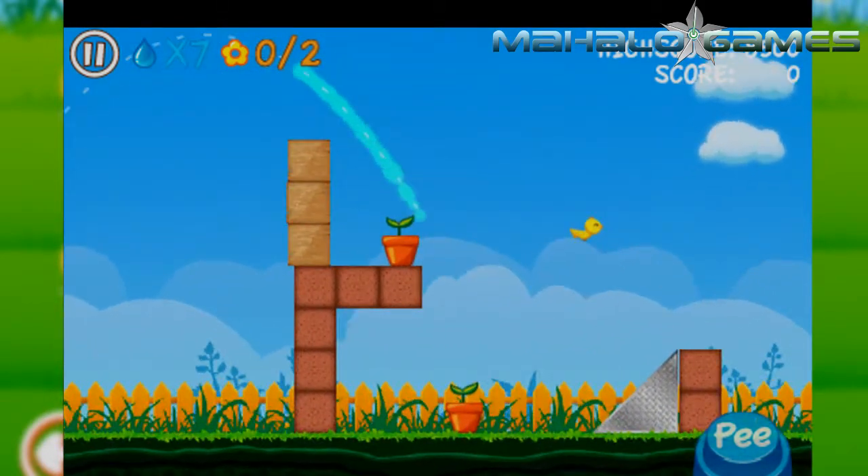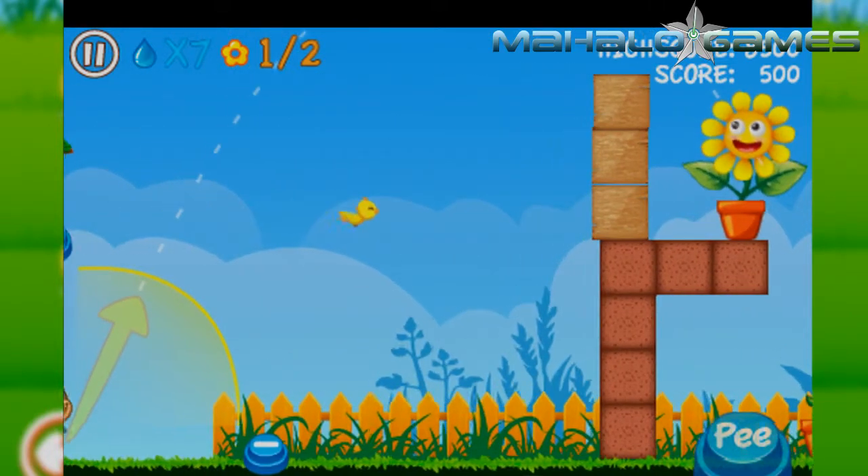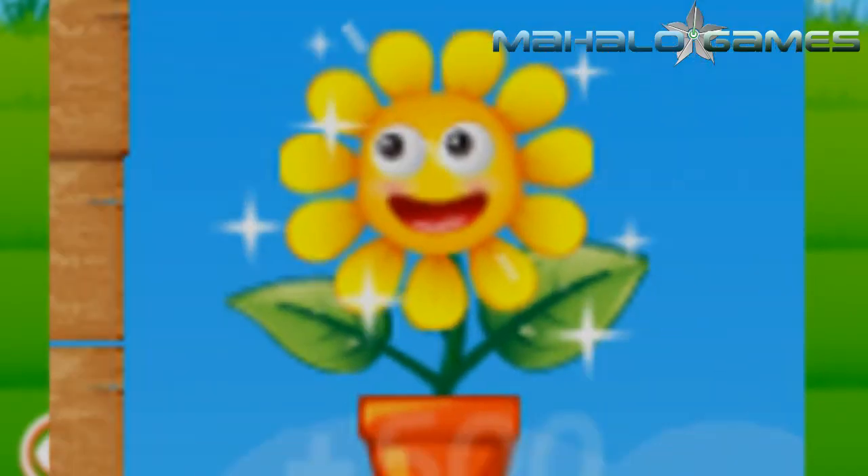I won't question how this doesn't just kill your plants right off, but I will ask: why is that flower so damn happy? It just got peed on. Nobody likes pee.